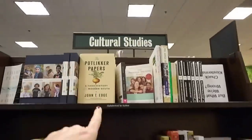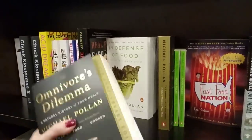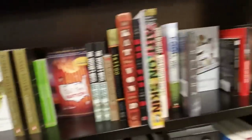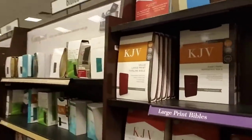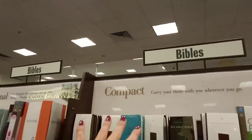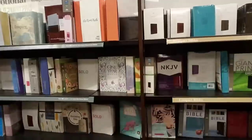These are cultural studies. The Omnivore's Dilemma — I have no dilemma, I'll eat anything, problem solved. What do we have over here? Bibles! Look at all the Bibles — King James Version, very popular. More Bibles. This whole thing is Bibles — holy cow!